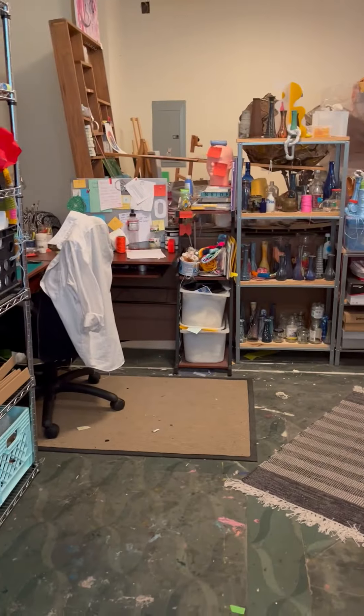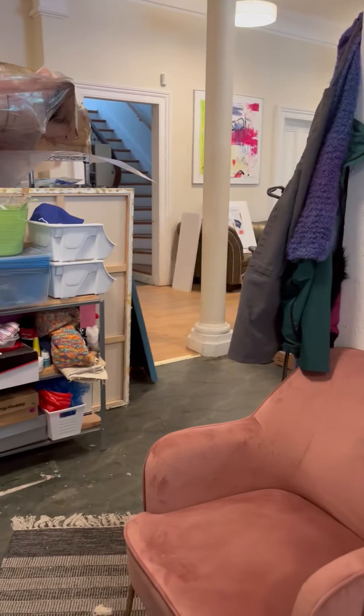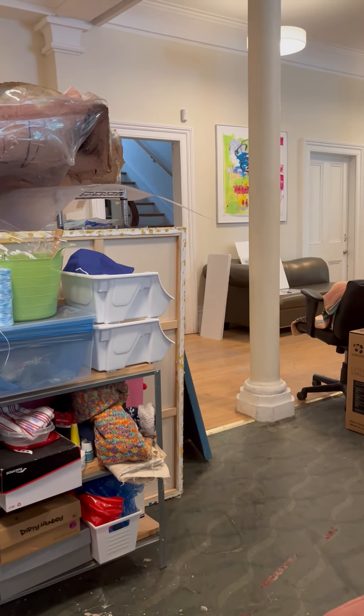So hopefully this will give you an idea of what it would look like without these other artists' things in it, and if you're interested let me know.